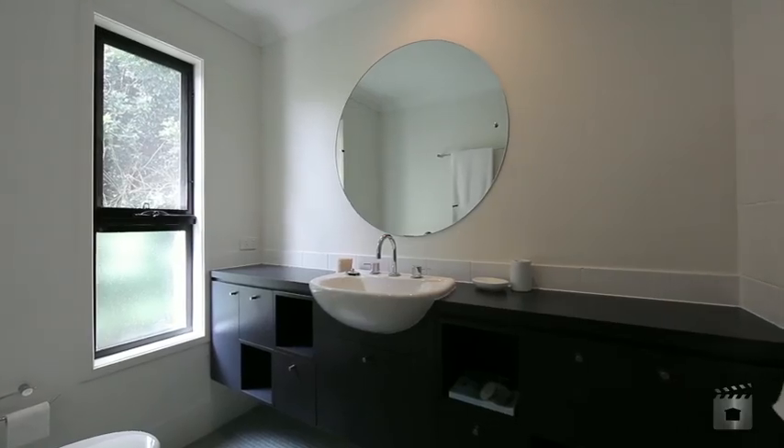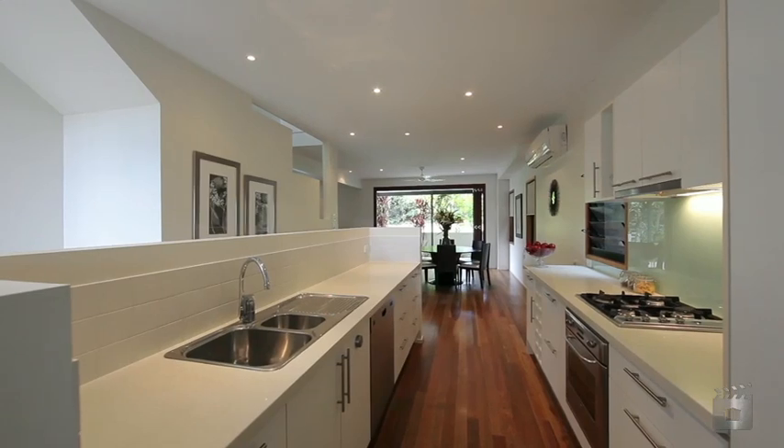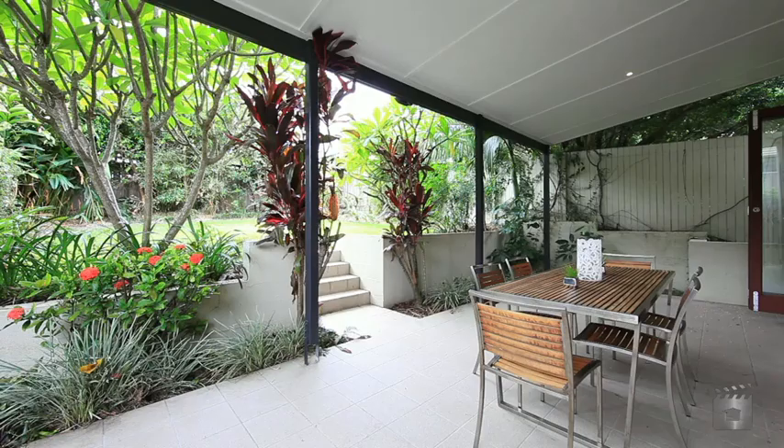The open floor plan on the lower level is the ideal entertaining hub, complemented by a stylish kitchen with stainless steel appliances and an inviting outdoor area with access to the yard.